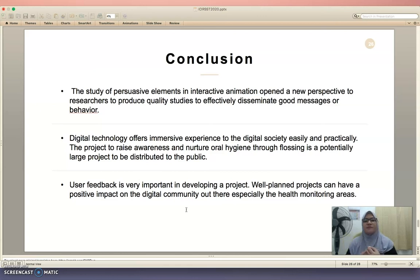The study of persuasive elements in interactive animation can open up a new perspective for researchers to produce quality studies to effectively disseminate good messages or behaviors. Digital technology offers an immersive experience to the digital society easily and practically. The project to raise awareness of oral hygiene through flossing is a potential large-scale project to be distributed to the public. User feedback is very important in developing a project, and a well-planned project can have a positive impact on the digital community, especially in health-related areas.